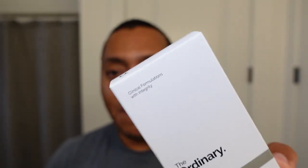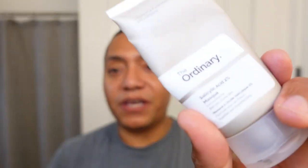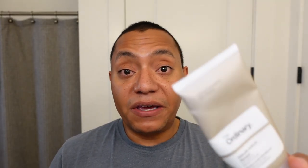Next up, a rinse-off product I finished this month: The Ordinary Salicylic Acid 2% Mask. I finished this and started a second one, then moved to another BHA product. There might be one more use left in it, but I'm really liking this mask. It's kaolin-based with squalane, glycerin, salicylic acid, and charcoal.